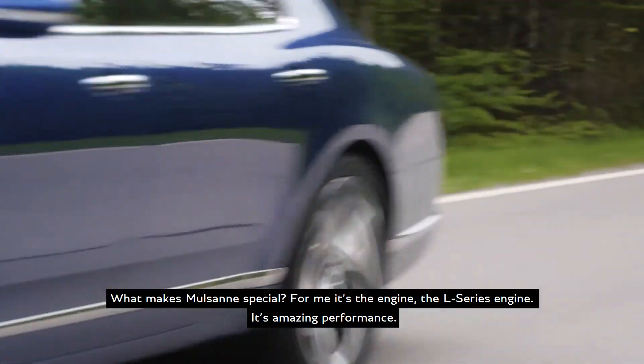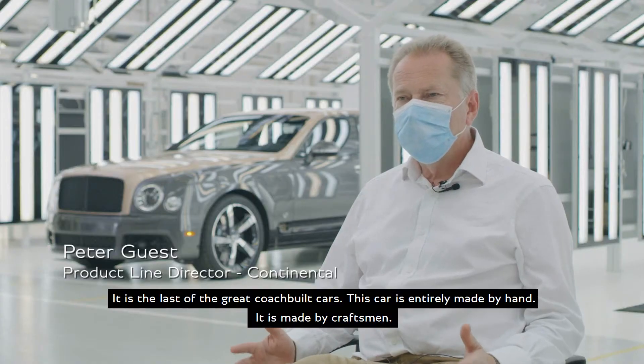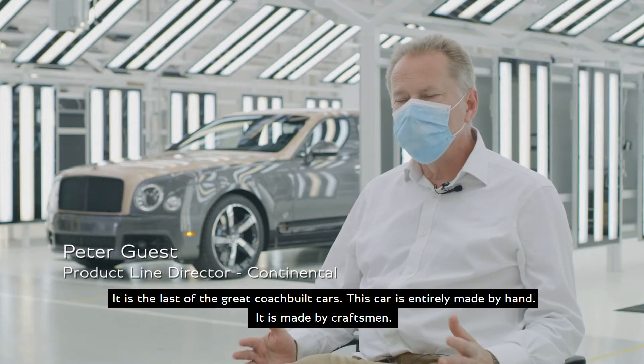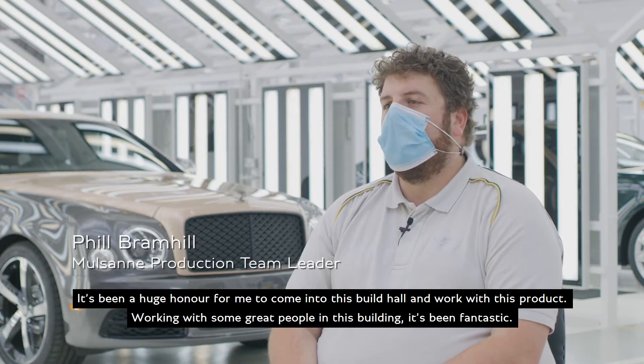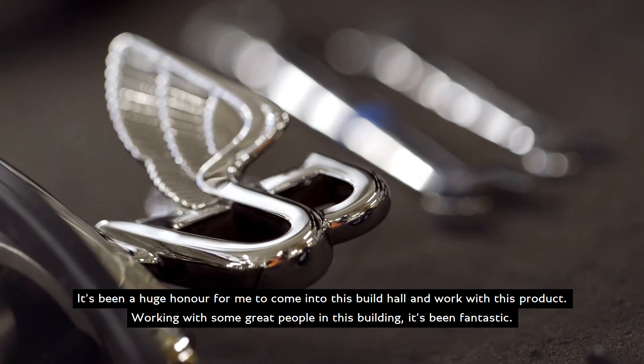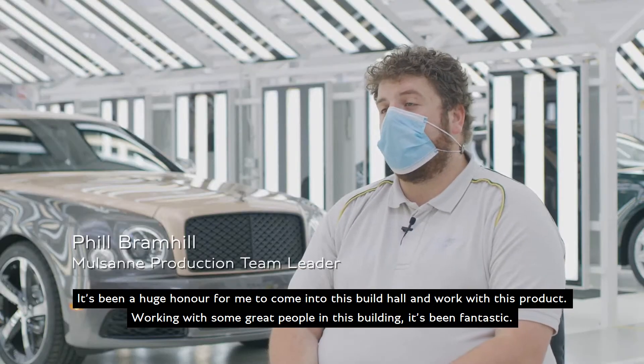It's amazing performance. It is the last of the great coachbuilt cars. This car is entirely made by hand — it is made by craftsmen. It's been a huge honor for me to come into this build hall and work with this product, working with some great people in this building. It's been fantastic.